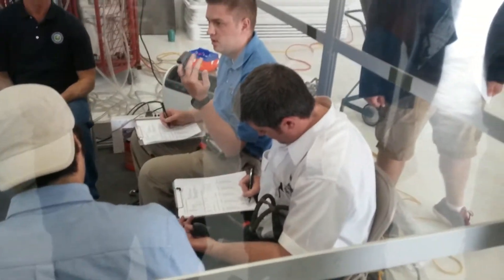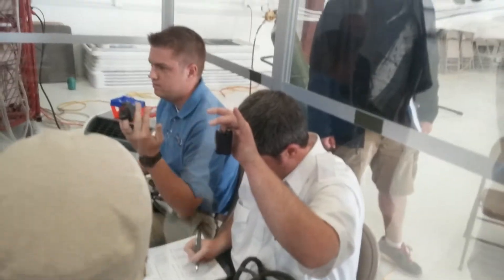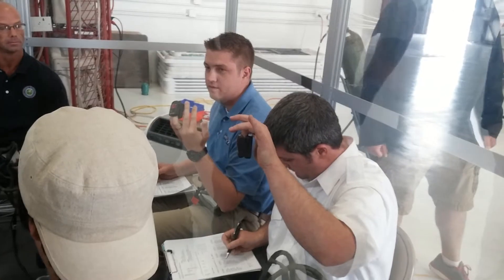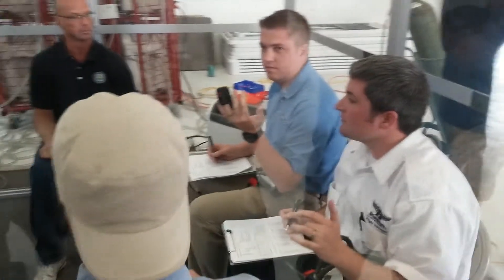If you would, everybody show me your O2 saturation on your pulse oximeters. Okay — 72, 76, 75, 70, and is that 69? 69. Max is 69.